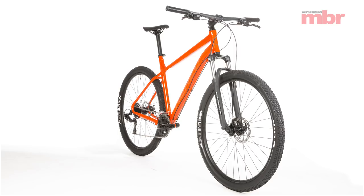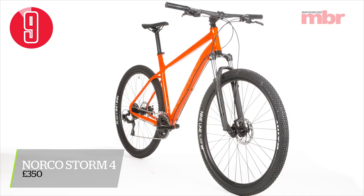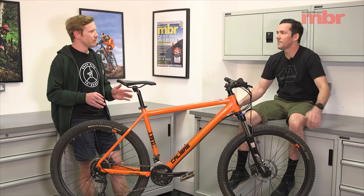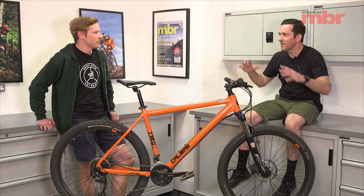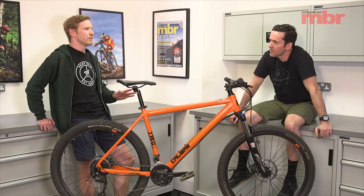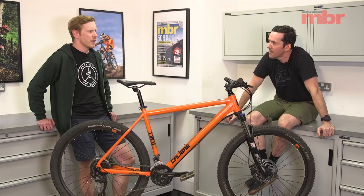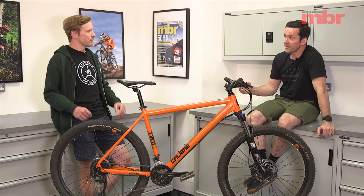The second bike was the Norco Storm 4, and I actually gave it the same score as the Carrera because it has such a good frame. That's more fundamental really, because spec can be changed and upgraded but the frame is what you're left with. It had 29-inch wheels — the only bike in the test with 29s. The bigger radius means they roll over bumps a little bit easier, you carry momentum better, and it felt smoother and flowed over stuff better.